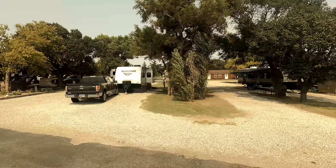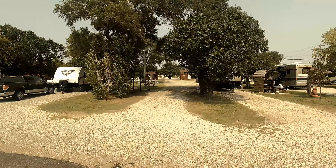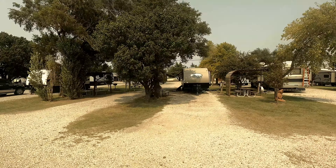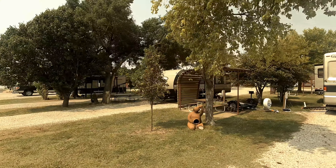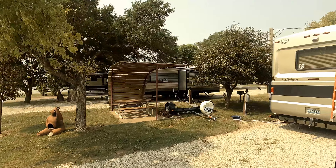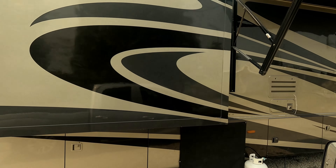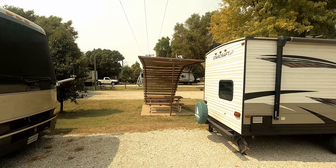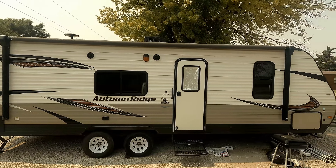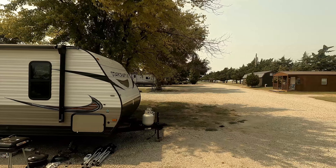We look for open and spacious areas — easier to get the trailer in and out of. In this park, as you can see, it has very open and spacious sites. While this park does park them side-by-side, there's plenty of room for that.